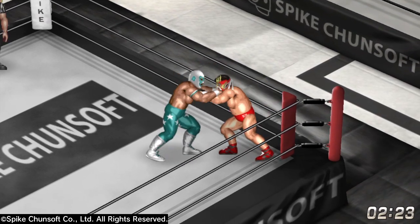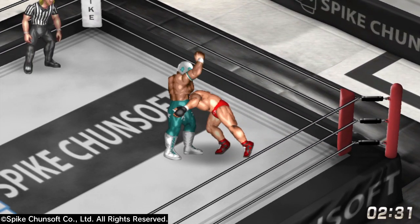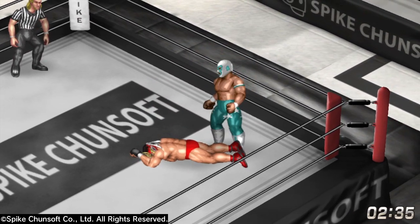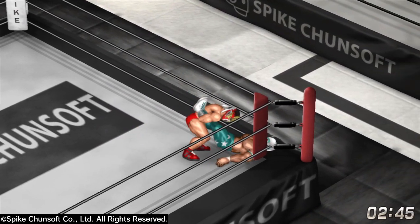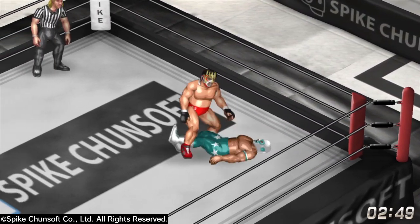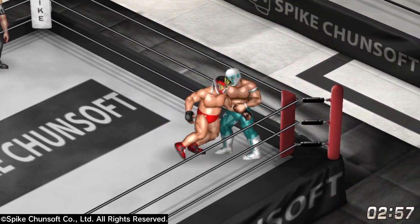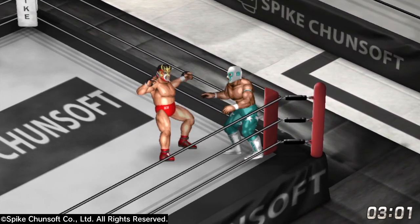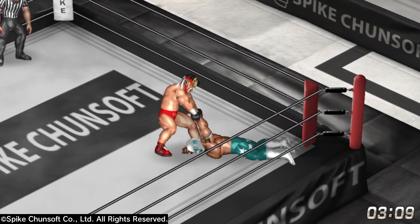They're looking to get a decisive advantage. A nice forearm strike there by Smith. Mr. Amazing, though, he's not backing down, he's not intimidated. Beautiful knee strikes right there — is that going to be enough to keep Mr. Amazing down? Nice reversal into the corner. Beautiful rolling combo kick there by Hanabusa Smith.